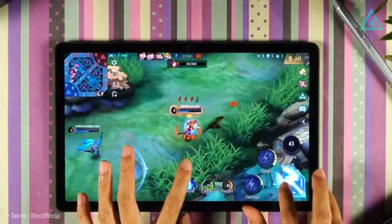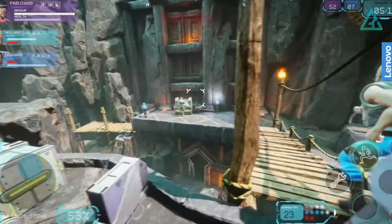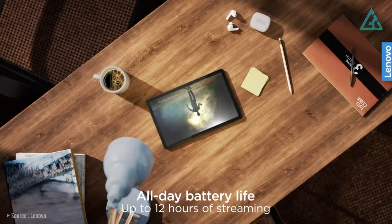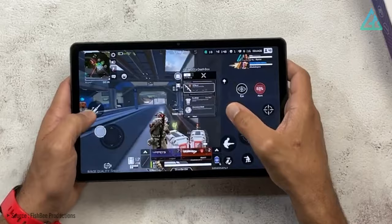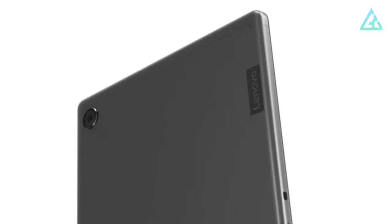In terms of connectivity, the tablet has built-in Wi-Fi, Bluetooth 5.0, and GPS. It also has a USB-C port for charging and data transfer. The Tab M10 Plus has a long-lasting battery, providing up to 12 hours of video streaming playback on a single charge. It offers excellent value for its price with its advanced features and impressive performance. If you're looking for a top-of-the-line tablet that won't break the bank, the Lenovo Tab M10 Plus is definitely worth considering.